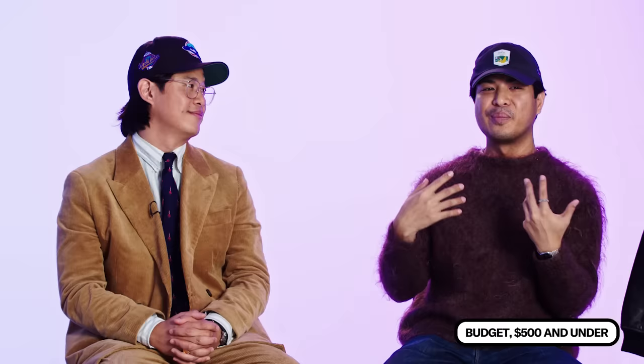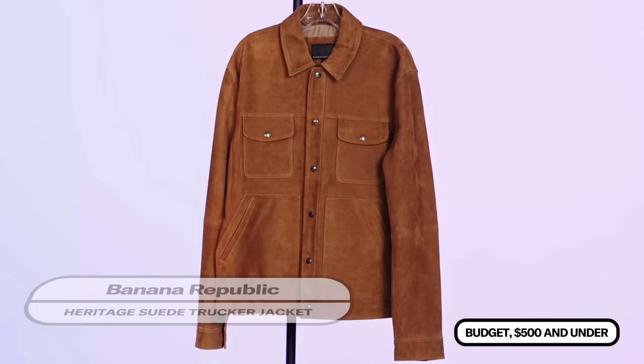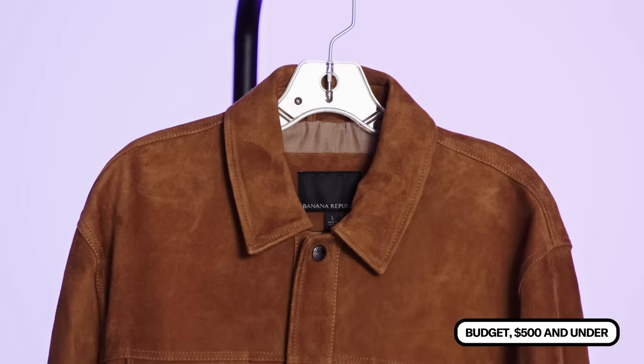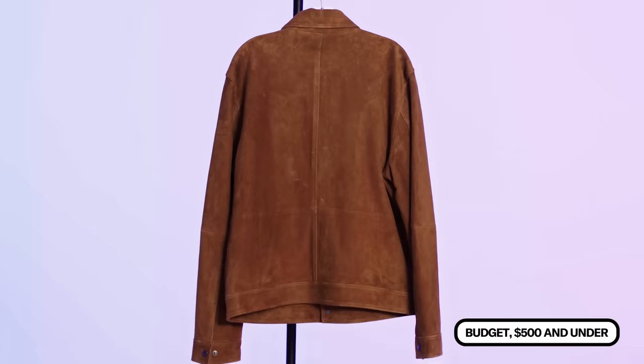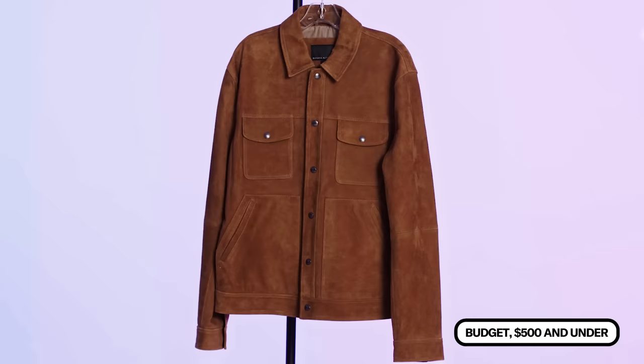If you want real leather for around $500 or less, a hack is to look for suede. One of my favorite options is from Banana Republic — yes, the one at the mall. It's really handsome, with a classic trucker jacket style. It's a little bit cropped, which goes well with high-waisted pants or jeans. The suede is really supple and sumptuous. You see movie stars wear suede truckers just like this on the red carpet all the time, and I don't think anyone would blink an eye if they saw someone show up in this exact Banana Republic jacket.